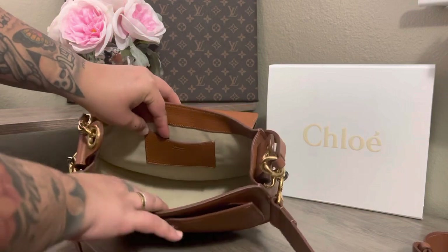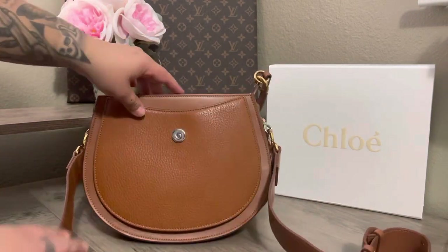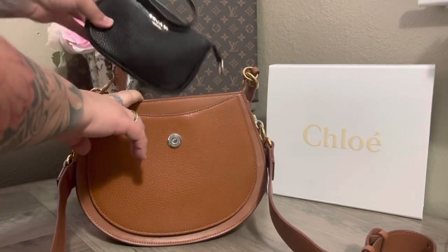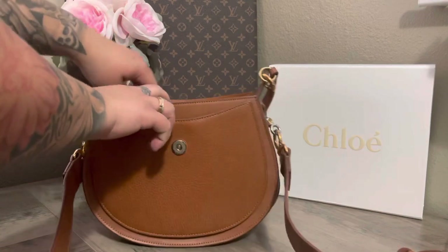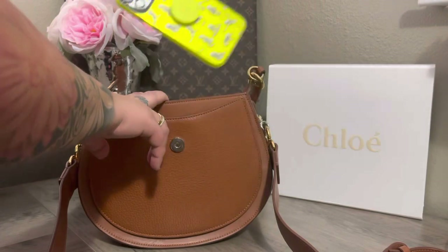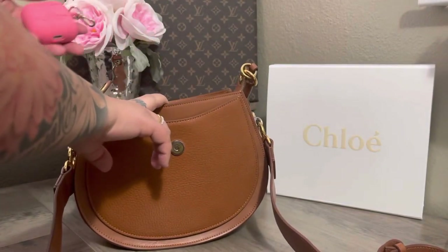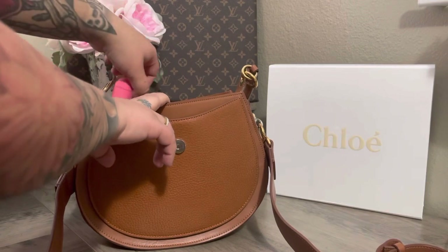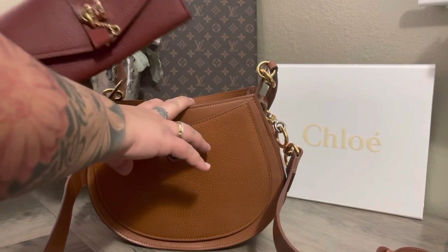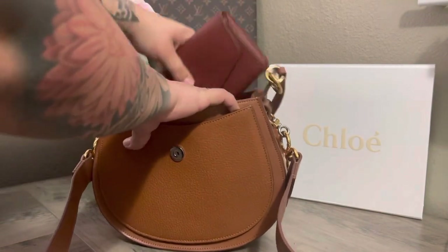There's a beautiful nude color on the inside. I'm going to go ahead and show you what fits in the bag. I have my small little Coach pouch that I carry my medicine in, and then I have the iPhone 12 Pro Max that fits right in here, and then I have my AirPods here. Then I have my large Chloé block wallet and that fits right in there.